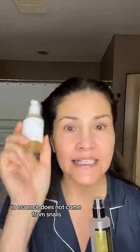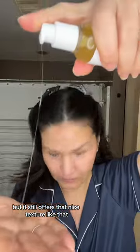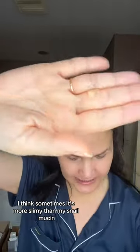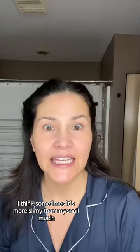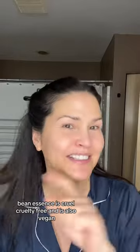Bean essence does not come from snails but it still offers that nice texture. I think sometimes it's more slimy than my snail mucin. Bean essence is cruelty-free and is also vegan.